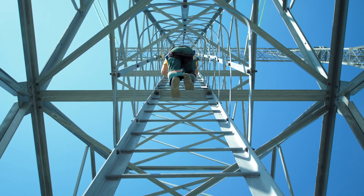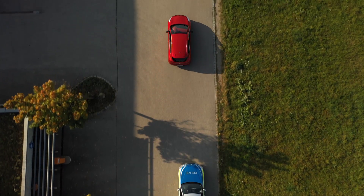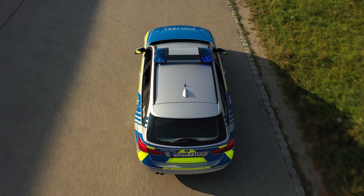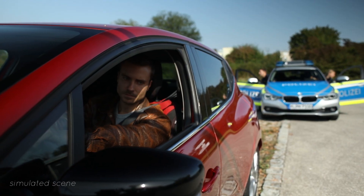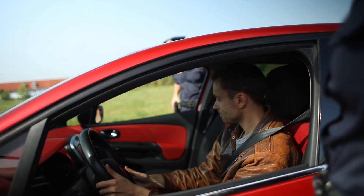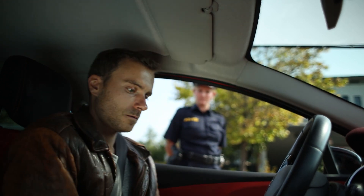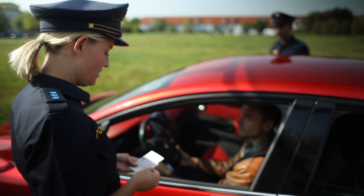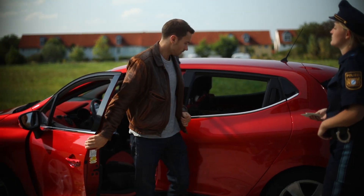In critical workplace situations, or in traffic, there are tasks that require particular care when concrete proof is needed to make sure everything is as it should be. Regular screening for alcohol and drug consumption are essential to ensuring safety. Both the test subject and the test operator need to have confidence that the checks will be conducted quickly and safely and that the result will be completely reliable.